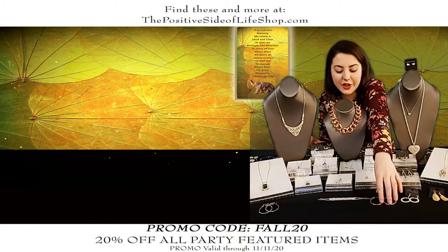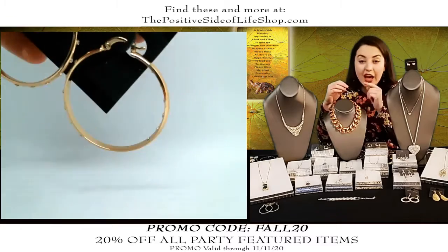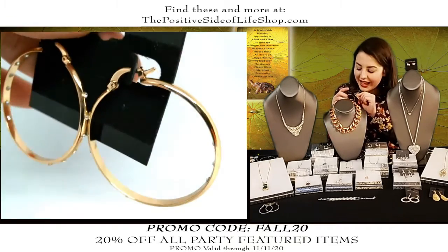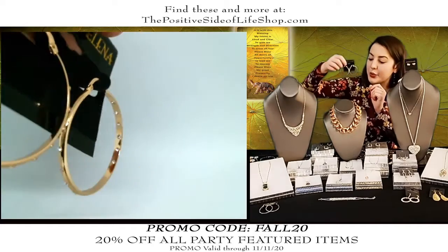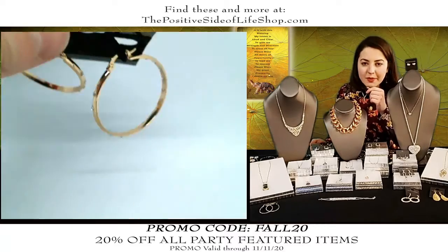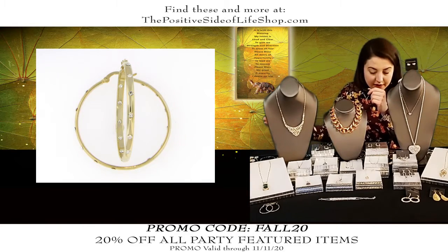We also have some nice gold tone earrings in the fashion collection. Here's another hoop — it has some cubic zirconia studded throughout. This is normally $17.50, it is $14 after the discount. It's really lightweight with a snap closure. Sometimes you need a piece in gold for an outfit, sometimes you need silver, so we always try to have both.